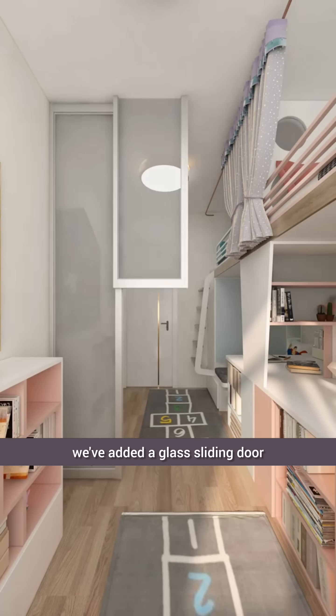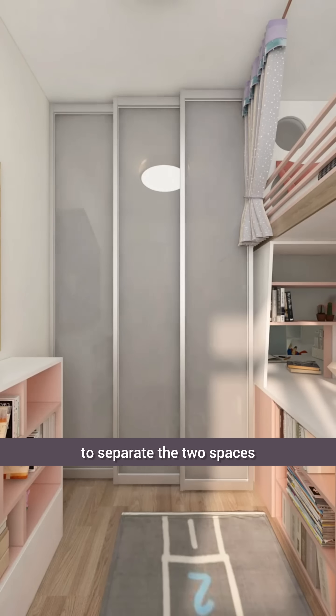Finally, in the middle, we've added a glass sliding door to separate the two spaces, enhancing their privacy while still allowing ample sunlight. If the two children are of the same gender, the door can be omitted. Look at this very beautiful and stylish bedroom for the children.